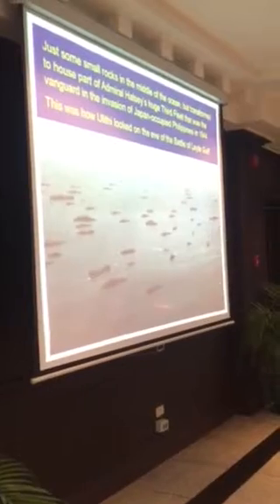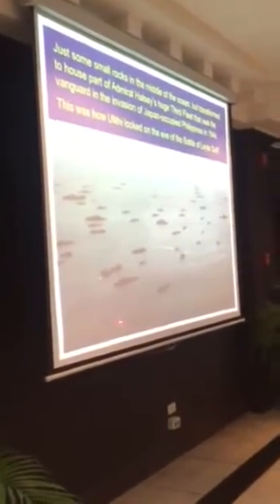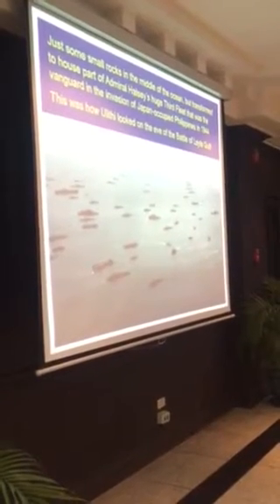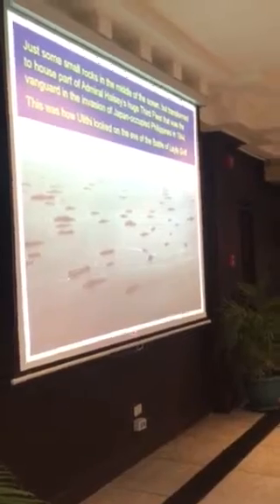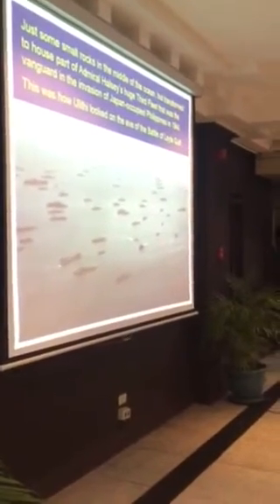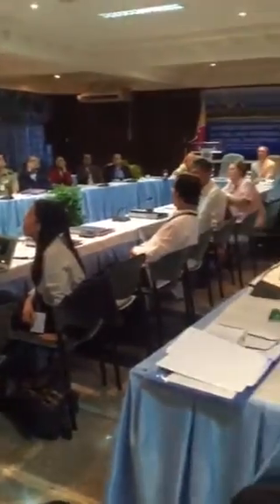Occupied by the U.S. forces in 1944, the Uliti Atoll was used by Admiral Halsey as a staging area. This is about three times its original size, but look at the forces he was able to deploy within Uliti — the battleships, aircraft carriers, transport ships, destroyers, etc. — all in that small piece of real estate in the Pacific Ocean.